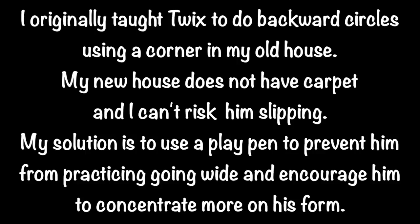I originally taught Twix to do backward circles using a corner in my house. My new house does not have carpet, and I can't risk him slipping. My solution is to use a playpen to prevent him from practicing going wide and to encourage him to concentrate more on his form.